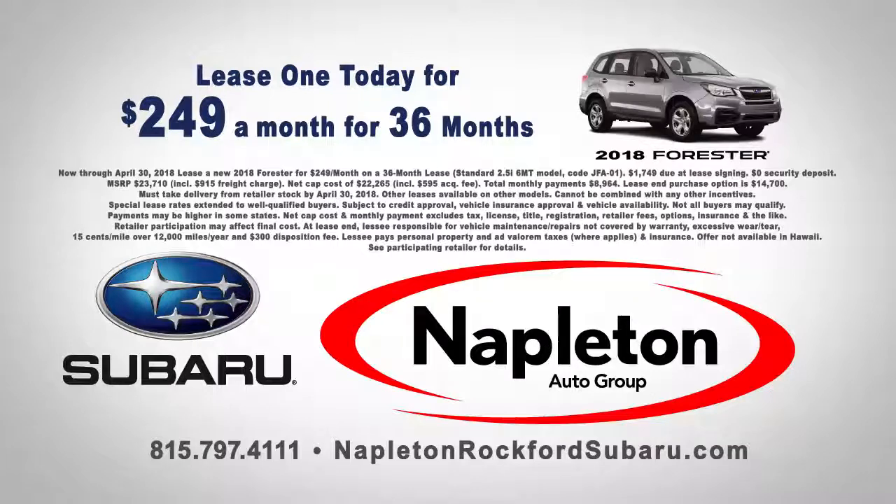Get where you want to go in your new Subaru when you lease a new 2018 Forester for only $249 a month. Napleton Subaru — since 1931, more makes, more models, in under a mile.